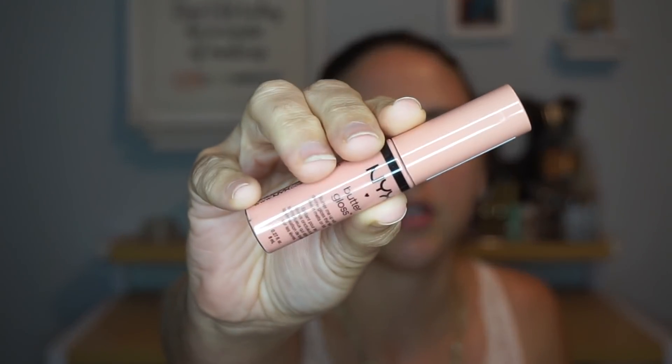The last product in my Project Pan 2018 is the NYX Butter Gloss in the shade Fortune Cookie. It's a really pale peach, but what I love about this color is that I can put it on top of a darker lipstick and it doesn't lighten it up so much. It's not crazy pigmented, which I really appreciate. It's more affordable, so unlike my more expensive lip glosses, I don't mind layering it over darker shades without worrying about tainting the color. It just adds a little bit of a peach to any of your lipsticks, which I love.